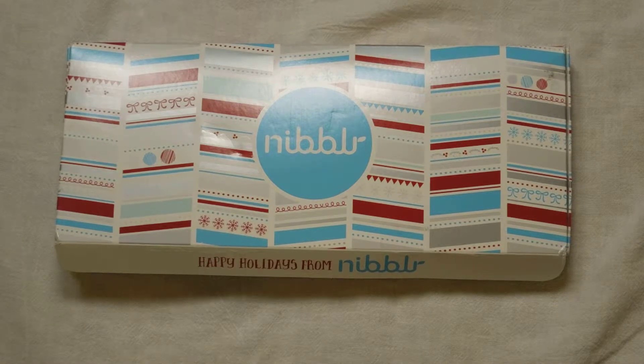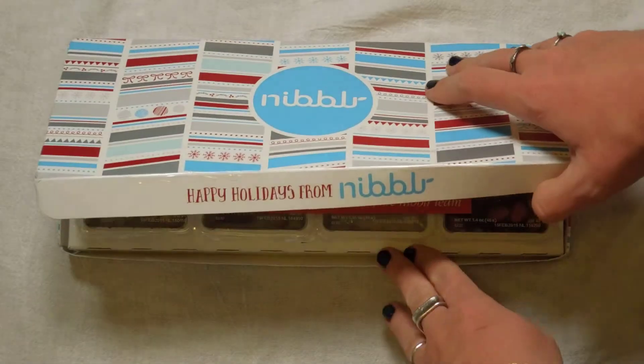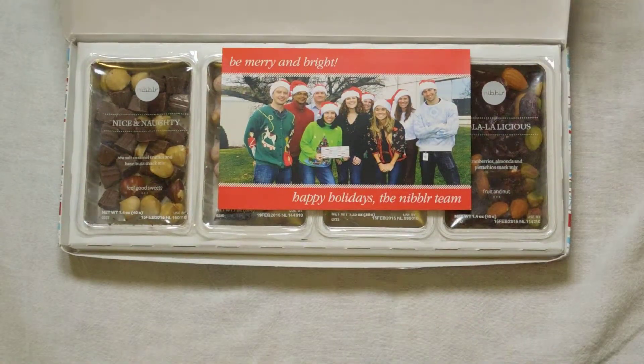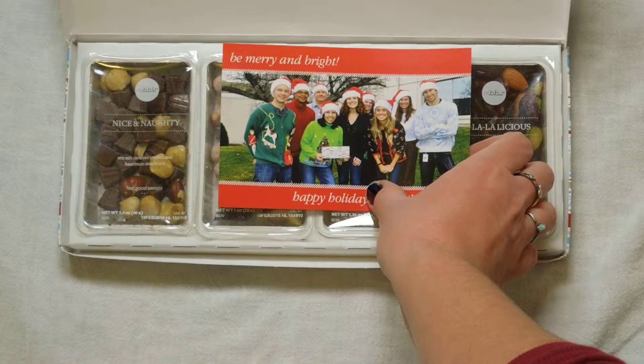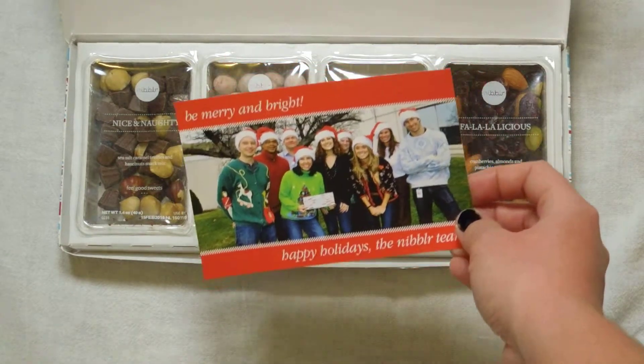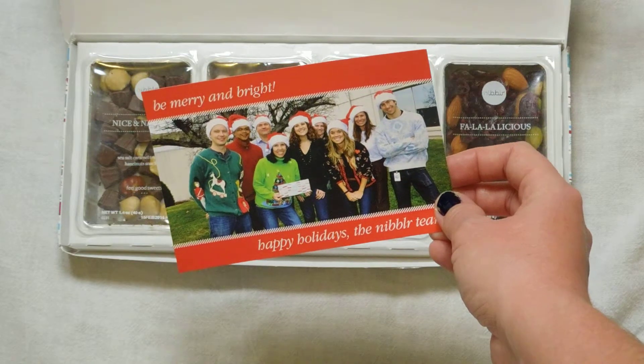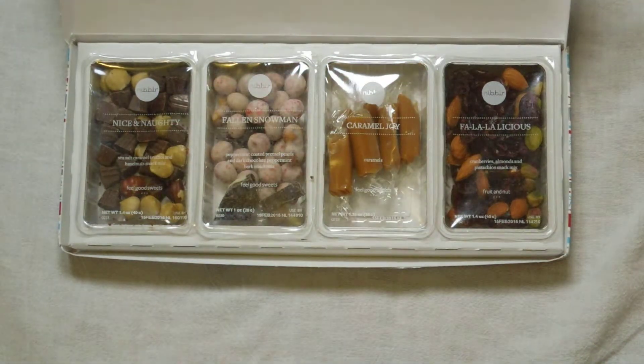This came in the mail and I was really excited because it's adorable — it's a special holiday edition Nibbler snack box. These options aren't so healthy, but that's okay because all year they've sent great healthy snacks. They included this really cute sweet card, which I think was awesome — it must be from all the staff that works for Nibbler snack box.